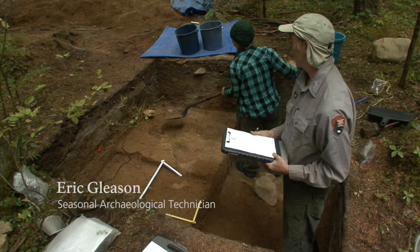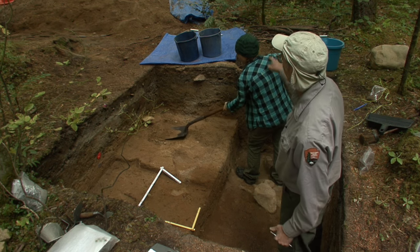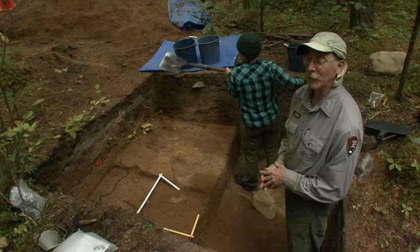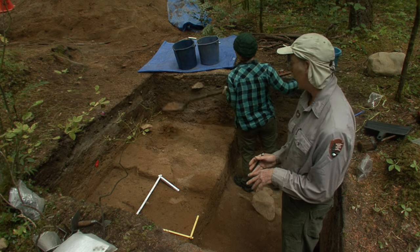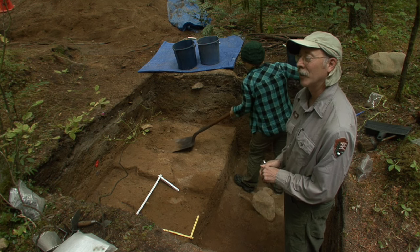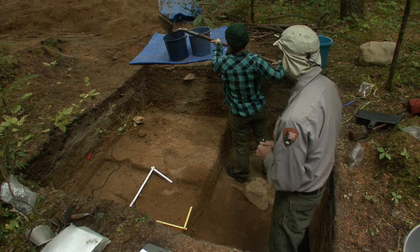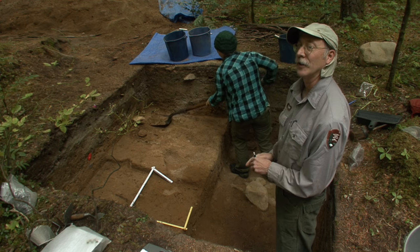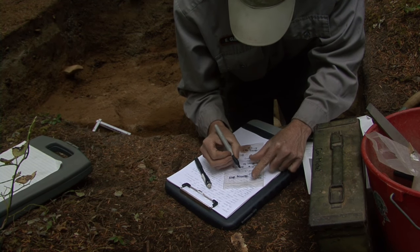Here at this area of the site, what we initially did is open up a constant volume sample in the corner, and when that turned out to be positive, after doing several others in the area, we decided to expand on that area. We excavated a one meter by one meter square unit, which Cory is standing at. We had pretty good results — the recovery pretty much matched what we had found in the constant volume sample — and we also recovered one tool from there.